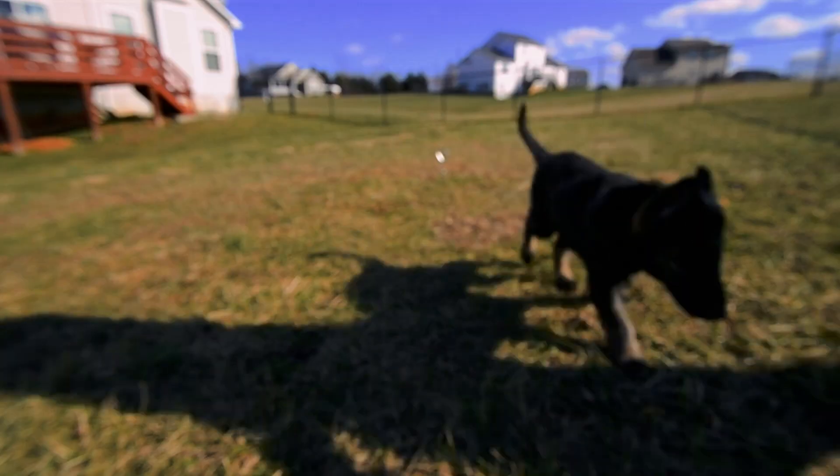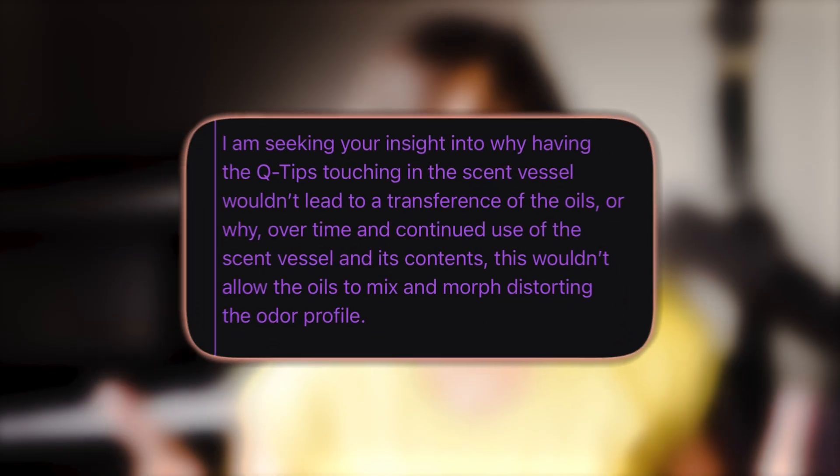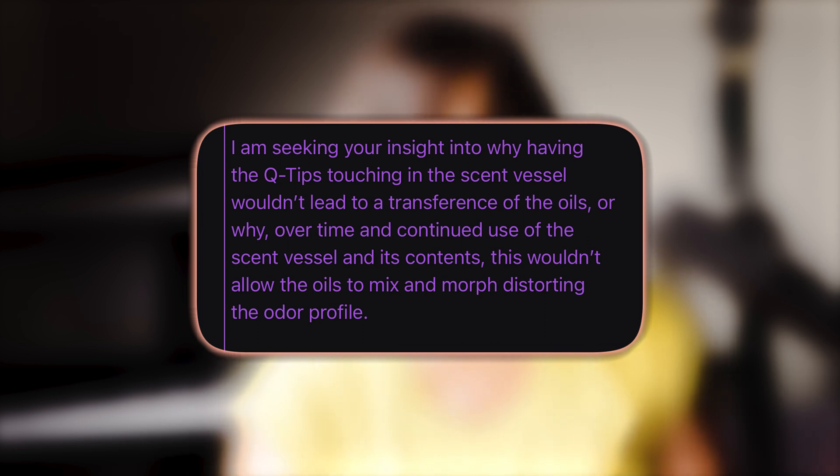I'm Jariah Dingle, the canine scent boss, and today's video is going to be a little different. Let's get into your question about co-mingling essential oils in scent detection training.